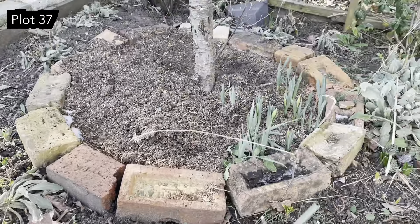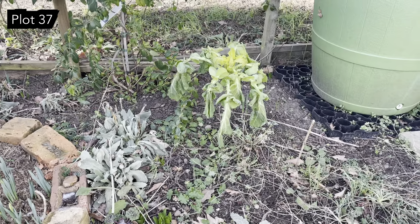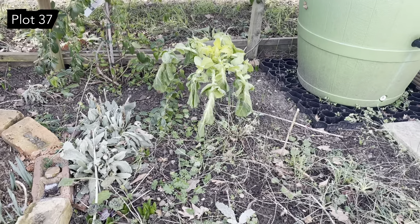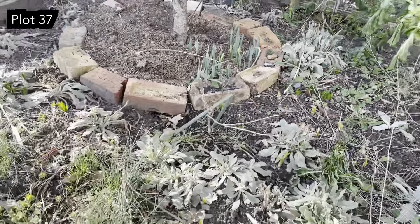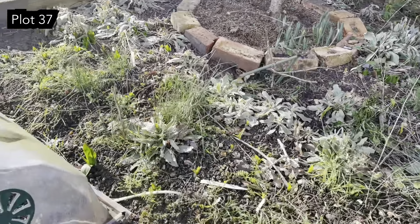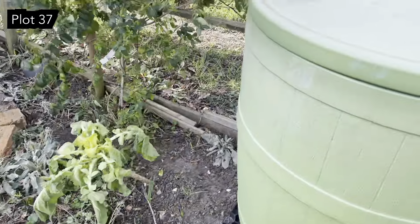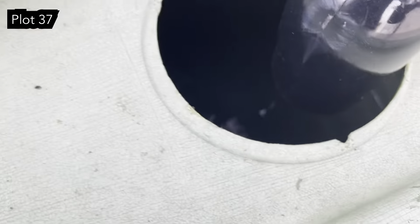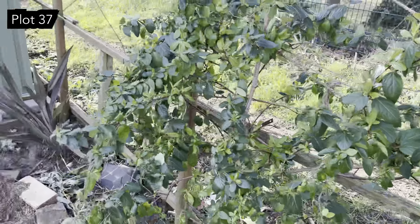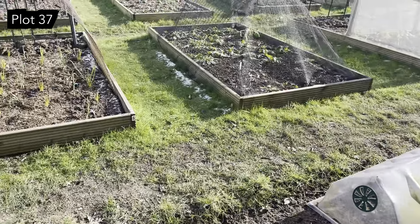Daffs underneath the Cox's Orange Pippin, and another very sad-looking cabbage tree - poor thing, they really do look sad. The water butt is completely solid too. The honeysuckle is not minding the weather though - tough as old boots.